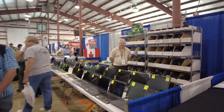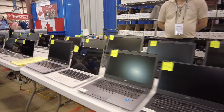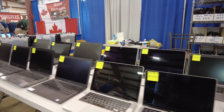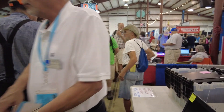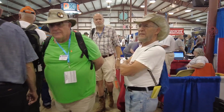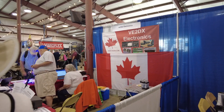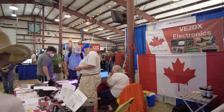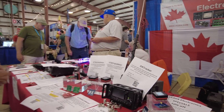RNL Electronics is over on the left, and on the right we've got a vendor here with laptops — laptops of every description that you could possibly want. RNL is still right beside me. We've got VE2DX Electronics over here on the right, so they've got some cool stuff laid out on the table with some specials that they're running for Hamvention.